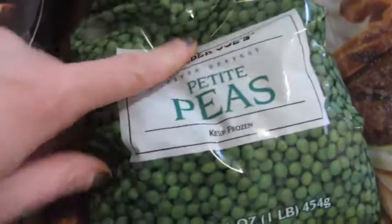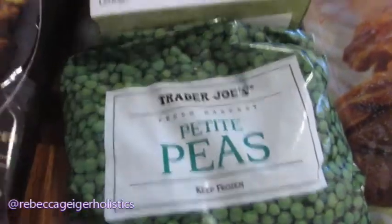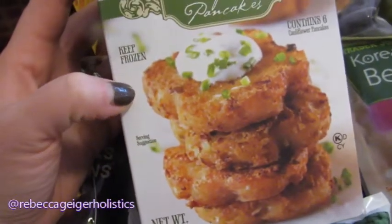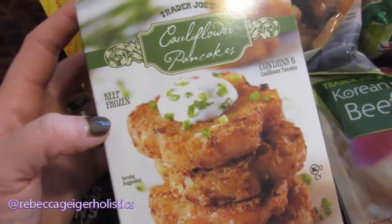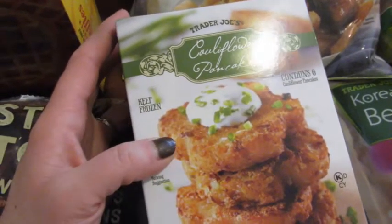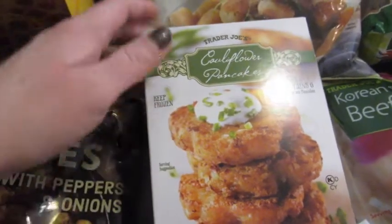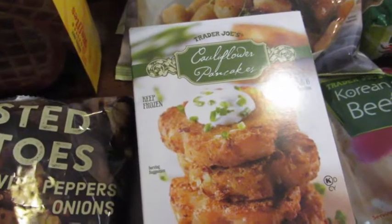I've shared that pineapple chicken and fried rice recipe on Instagram at Rebecca Geiger Holistics. I also picked up these new cauliflower pancakes — basically potato pancakes but made with cauliflower, parmesan cheese, and brown rice flour. We're going to give those a try. Two of them are about 130 calories, so it'll be a nice little side item. Since everything we buy lasts two or three months, we don't have it every single day — just once or twice a week.